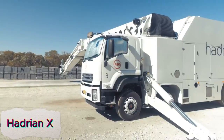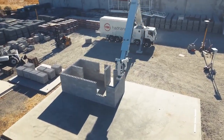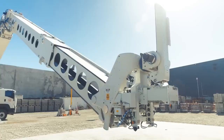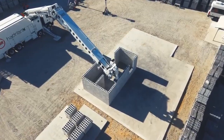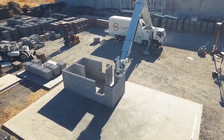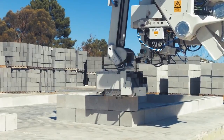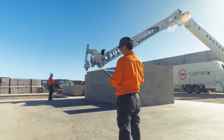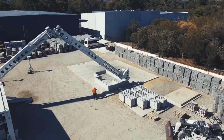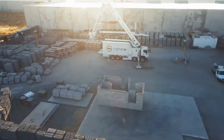Hadrian X is a revolutionary construction robot capable of building a house in just a few days, transforming the future of construction. Using advanced robotics and automated bricklaying technology, it lays bricks with remarkable precision and speed, minimizing human labor and errors. The robot operates efficiently by reading CAD designs, then constructing walls layer by layer, ensuring accuracy and quality in every brick placement.